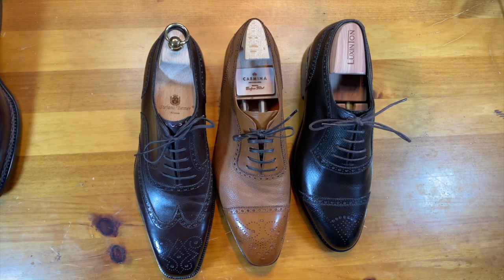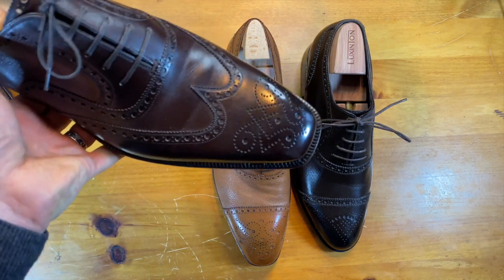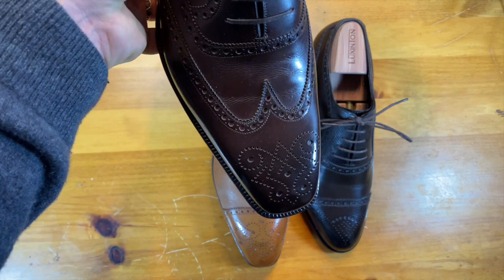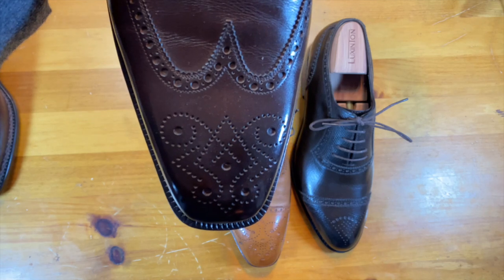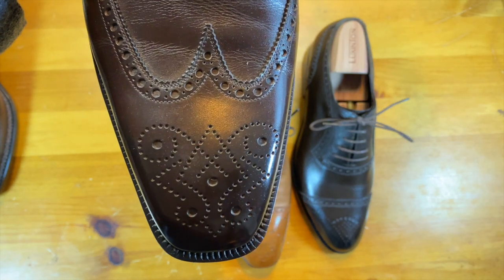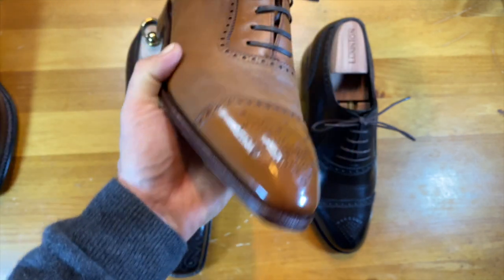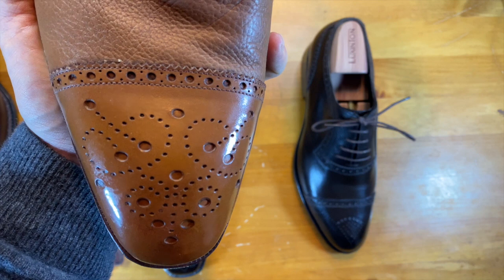The one that came with the shoe is on the Stefano Bemer, and it's just a beautiful medallion — has this great feature to it and I really love the way that medallion looks. That's going to be my first option. My second option is this choice from Carmina that has these little guitars in it, and I just like the way that looks.